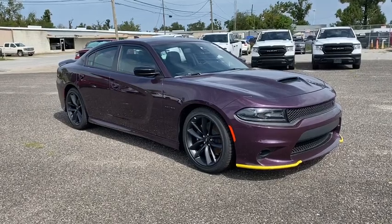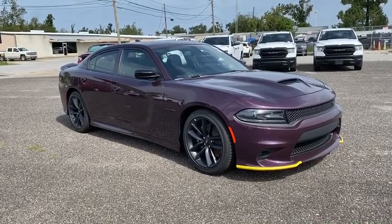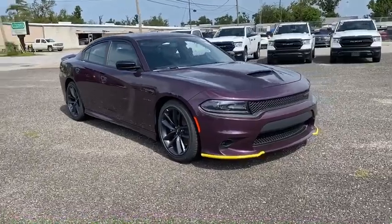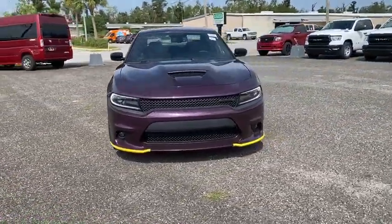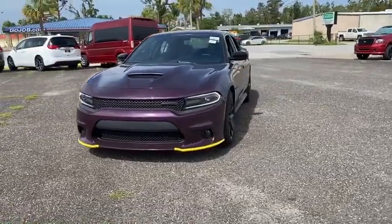Looking for the right vehicle? Check out the 2020 Dodge Charger. Inject some versatility, comfort, and sophistication into your muscle. The Charger is a powerful sedan that excites at every turn.